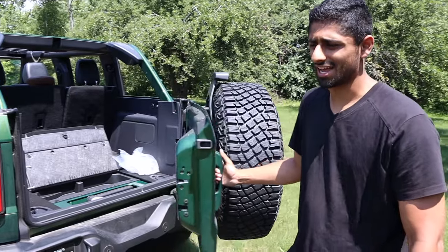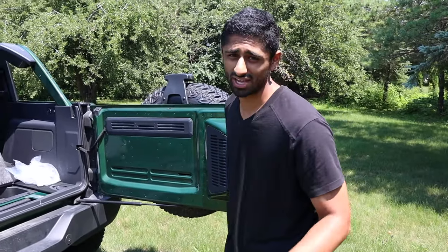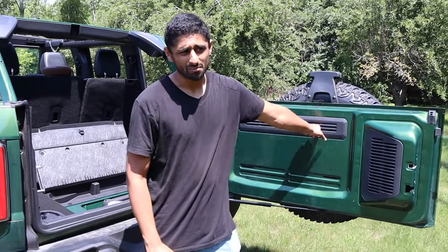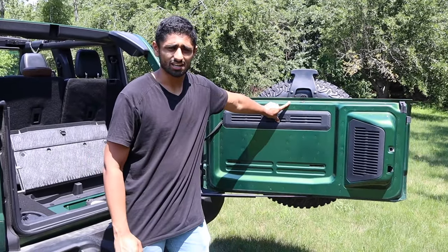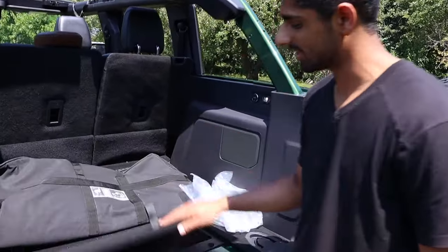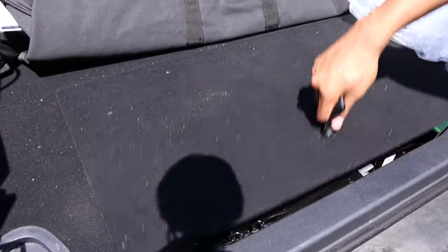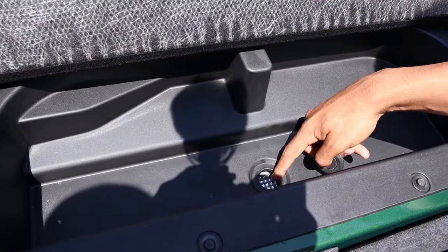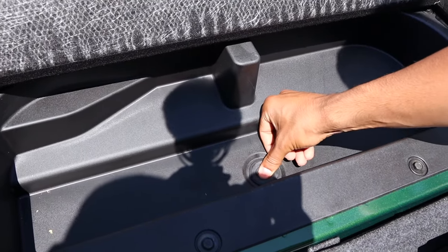Coming over to the tailgate — it has keyless entry and a lock button. It opens to 90 degrees, but also to 150 degrees for a little bit of extra access. The feature I want to talk about is right under here: pull this up and from factory this is actually a cooler, with a drain and a drain plug.